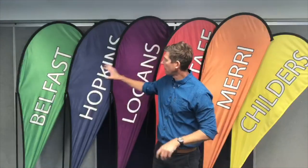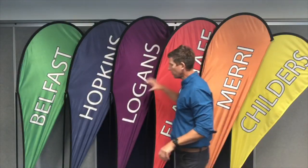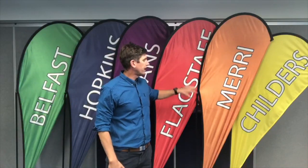Our school has been broken into six houses of about 200 students in each house. They are named after significant landmarks in our local community. We've got Belfast as our green house, Hopkins is our blue house, Logan's is our purple house, Flagstaff is our red house, Merrill is our orange house, and Childers is our yellow house.